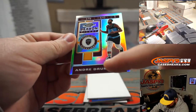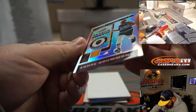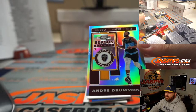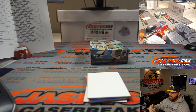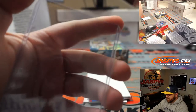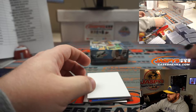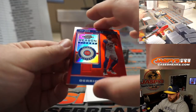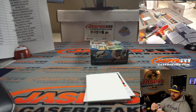Andre Drummond for the Cleveland Cavaliers — there's something on the surface of the card, looks like paper that could potentially come off, but it's on the surface, not in the card. That goes to Ryan Harold. Season ticket holo. Derek Rose, season ticket red for the Pistons, also Ryan Harold.